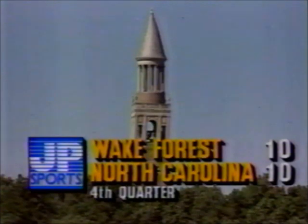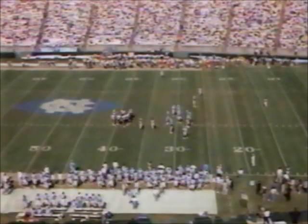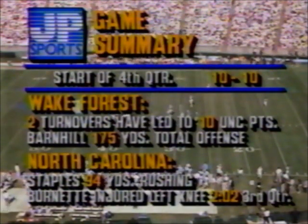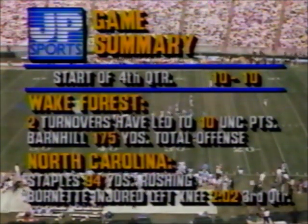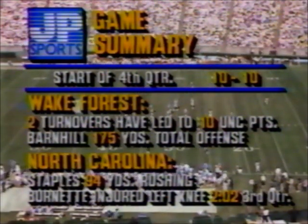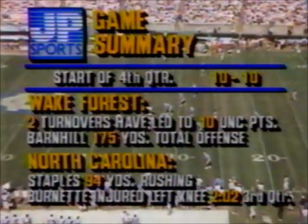Wake Forest and North Carolina tied at 10 as we head into the fourth quarter. Brad Nessler, Jack Corrigan, and Mike Hogwood with you. The two turnovers have produced both scoring opportunities for Carolina, and Aaron Staples has had a big day running the ball.